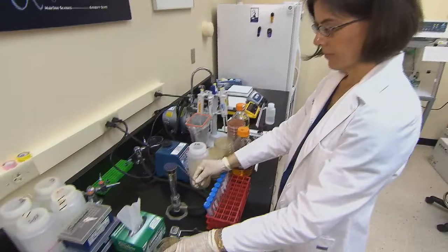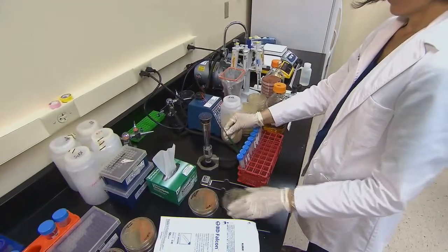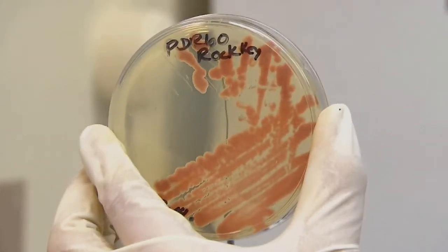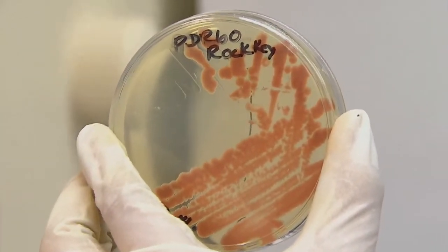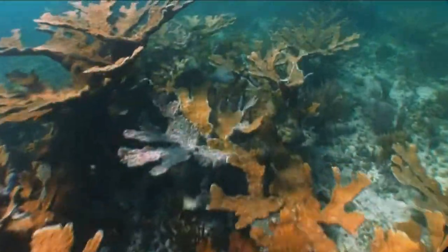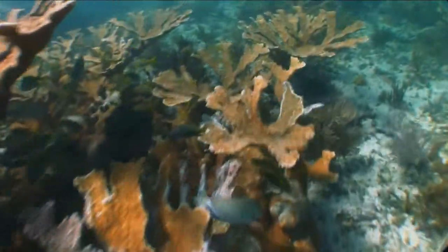The first way people looked at bacteria was to culture them. The problem is that only one to ten percent of bacteria in the environment will agree to be cultured, so you only see a tiny subset of the whole world. The problem with disease is: what if what's causing the disease doesn't happen to be in that one to ten percent? You'd never know.